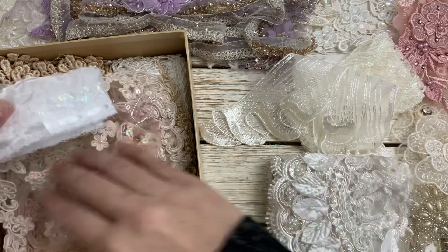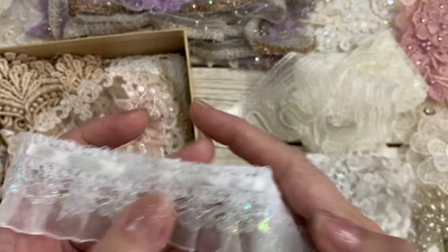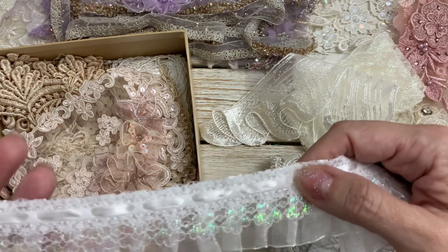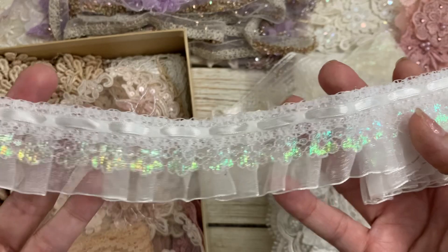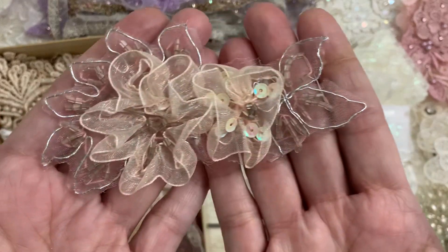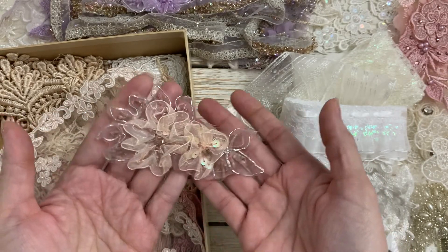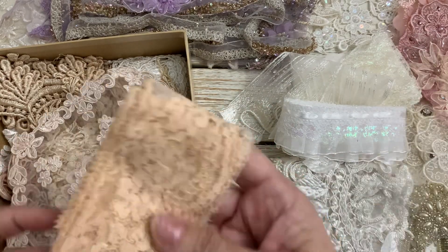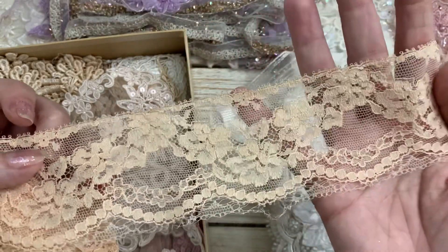Oh that's pretty — it has like an iridescent flower on it and then this gorgeous insertion-type lace with ribbon on there and then an organza ruffle — so cute! Oh look at that one, I love that — it's like pink and then it almost looks like a peachy pink, nude pink. That looks kind of vintage to me, like a tea dyed gorgeous.